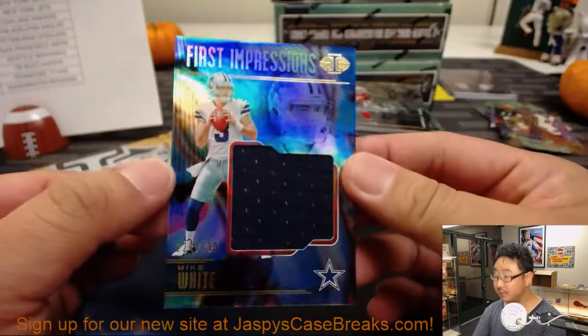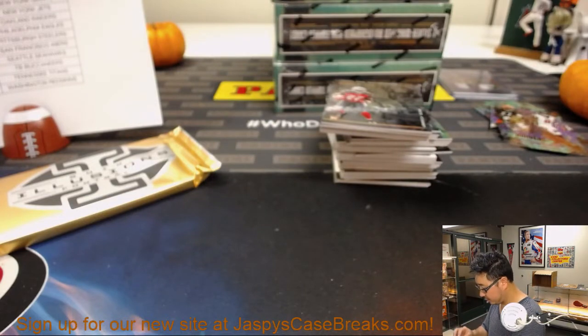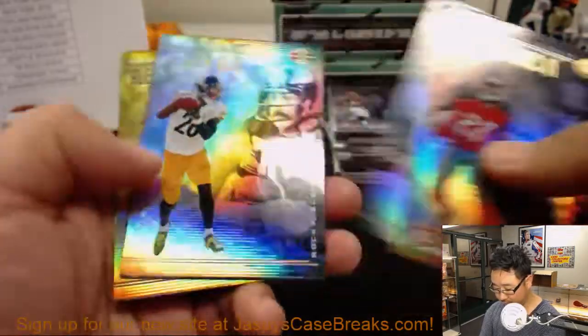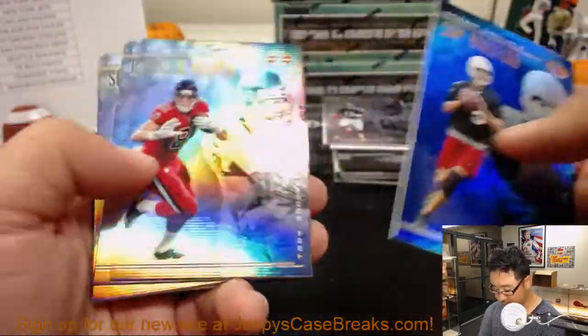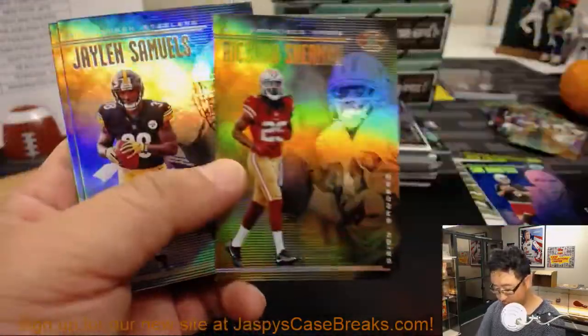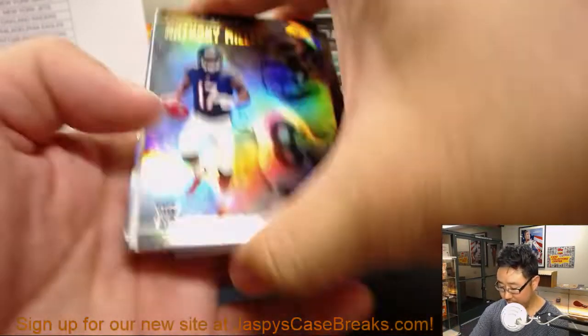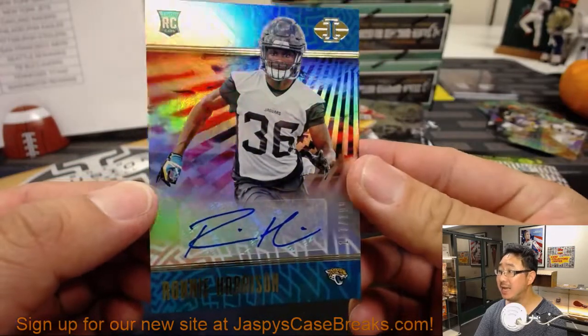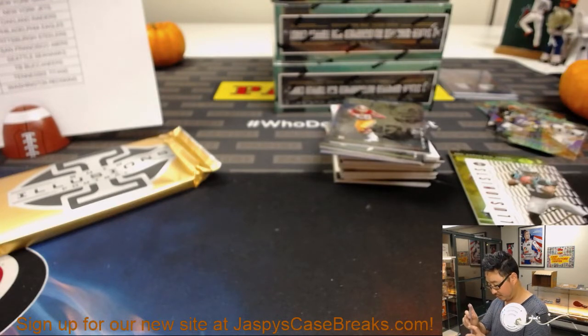Mike White again for Arthur — this time First Impressions Relic out of 499. There's Alex Collins. Mystique Marshawn Lynch. Richard Sherman — still looks weird in a Niners uniform. And we've got Ronnie Harrison out of 199 — that's for the Jaguars, Eric Wyant with that one.